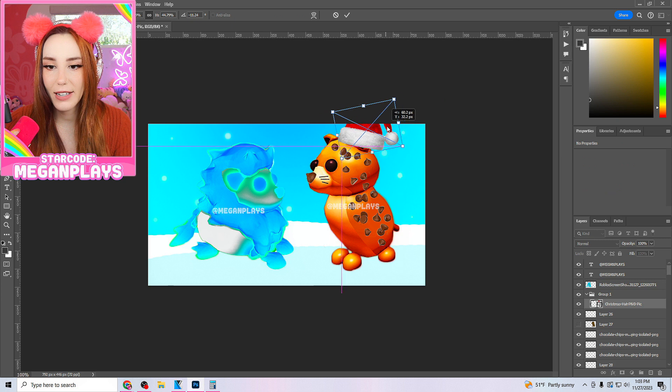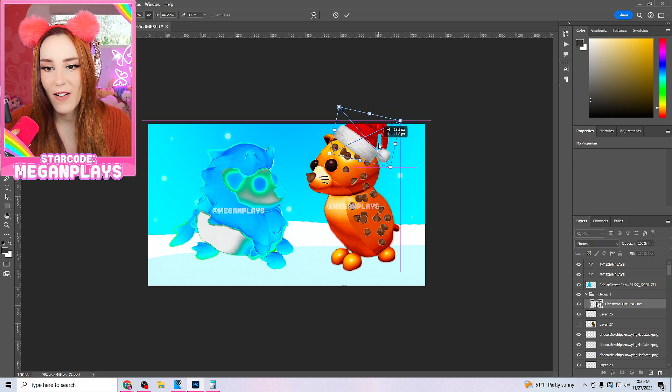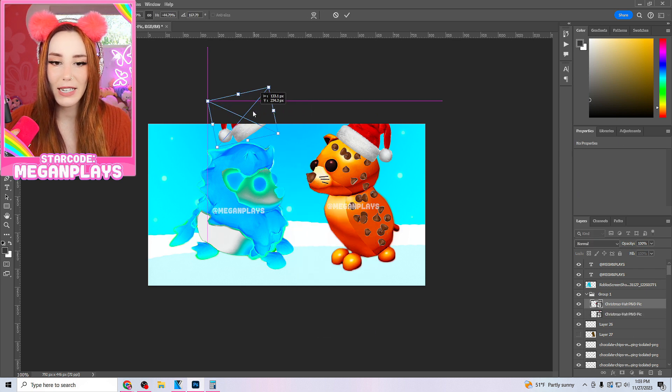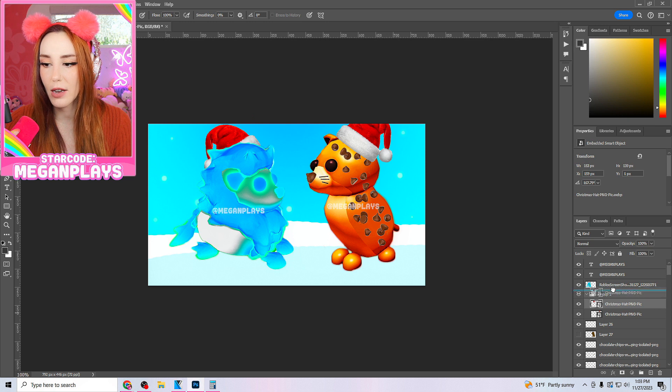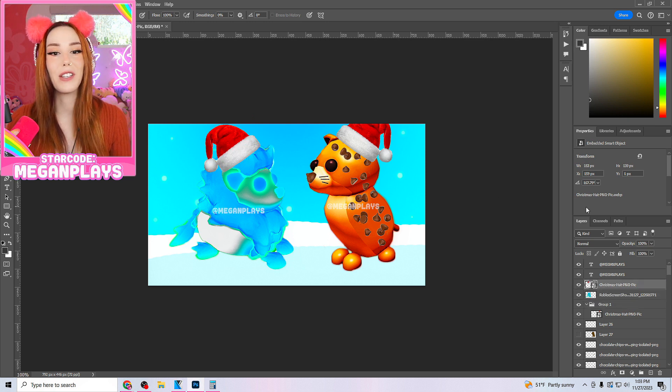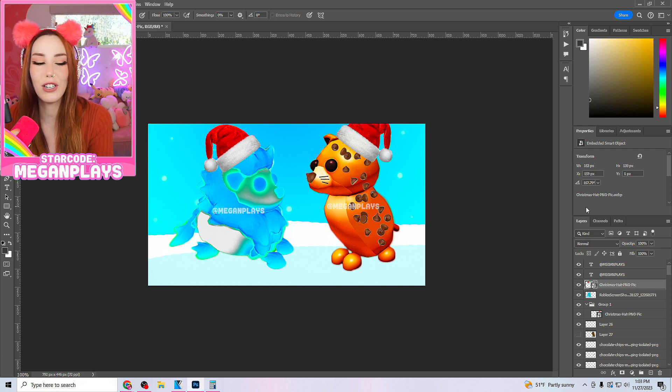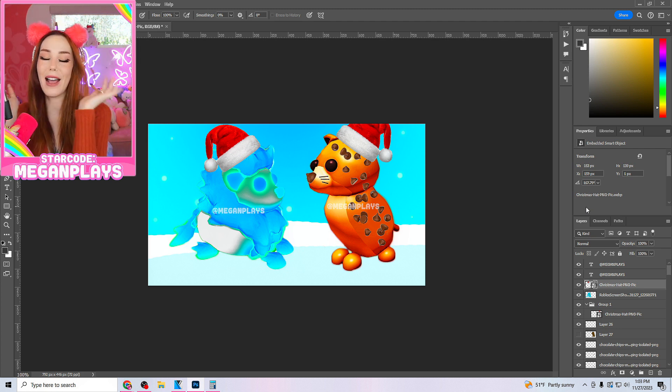We could even put a Santa hat on the frozen lion too — perfect, amazing! Have you ever seen any two pets so wonderful? Thank you guys for watching today's video. If you loved it, don't forget to like, hit the subscribe button, leave a comment down below, and share any ideas you have for future pets. Thank you so much for watching, and I'll talk to you guys next time — bye!